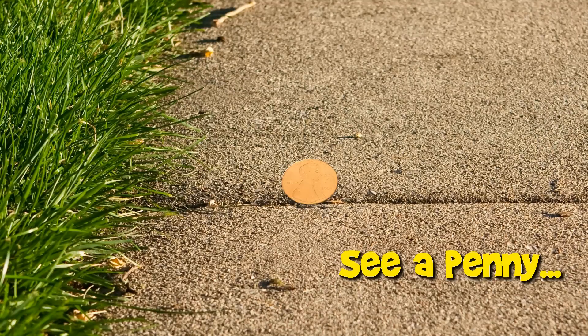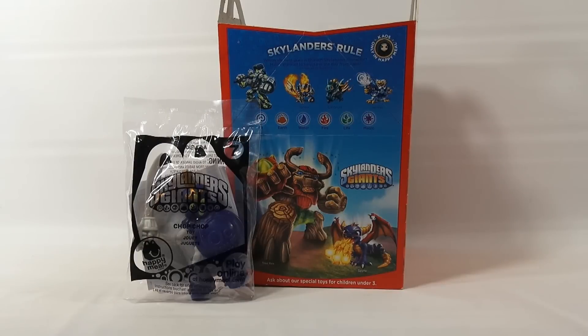You are now watching a Lucky Penny Shop product feature. It's Lucky Penny Shop. We're on the number seven toy in the McDonald's Skylanders Giants Happy Meal Collection.